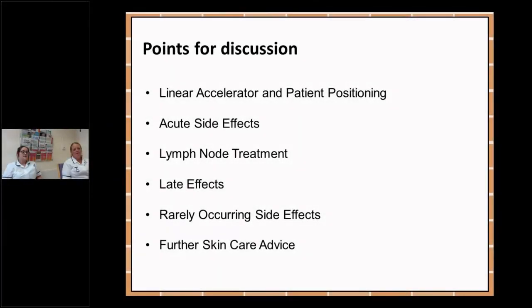These are the points that we will be looking at today: the linear accelerator and positioning of the patients, acute side effects, lymph node treatment, late effects, rarely occurring side effects, and then some further skincare advice.